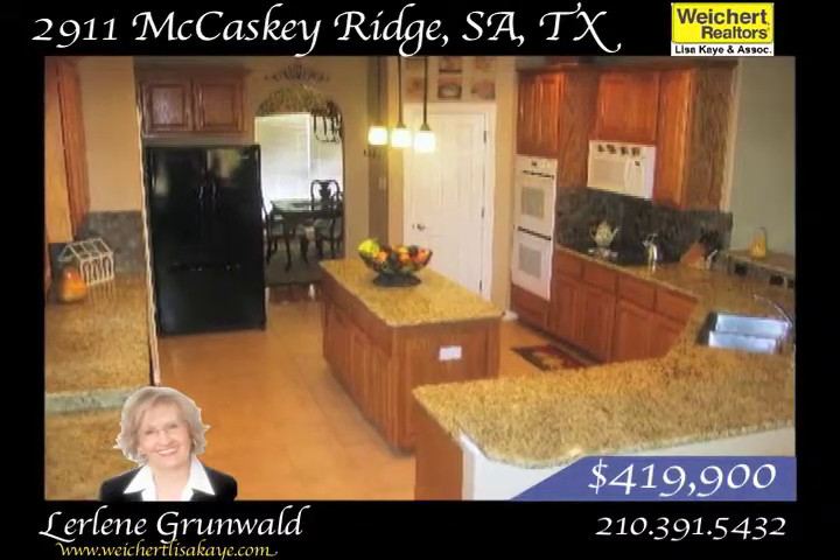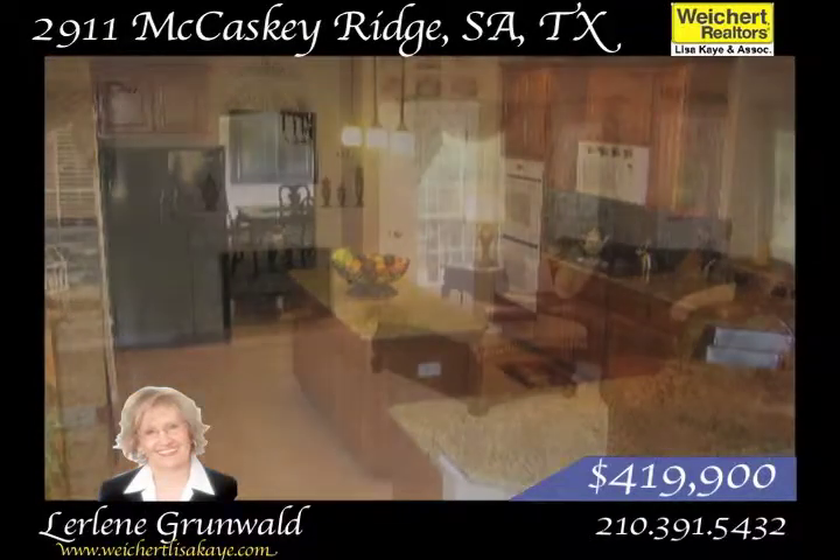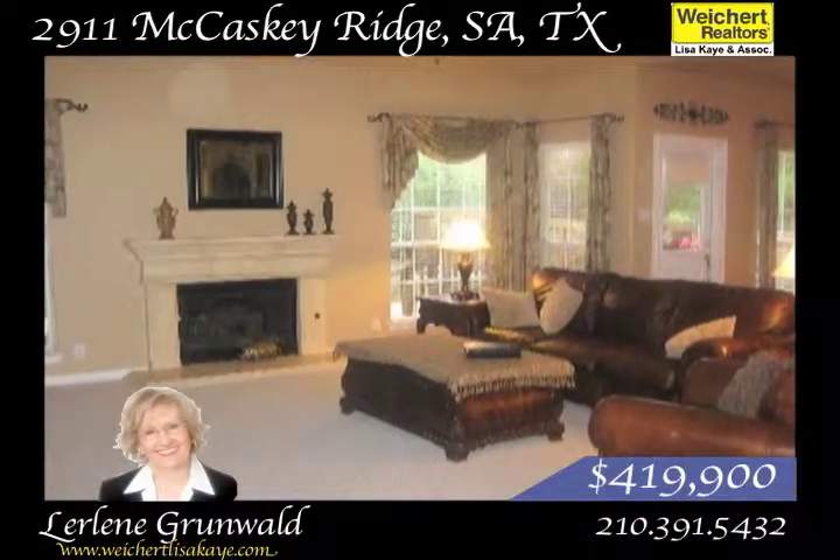The island kitchen has pendant lighting, granite countertops, and a walk-in pantry. The breakfast bar opens to the large living room, complete with a fireplace and fabulous view of the pool.